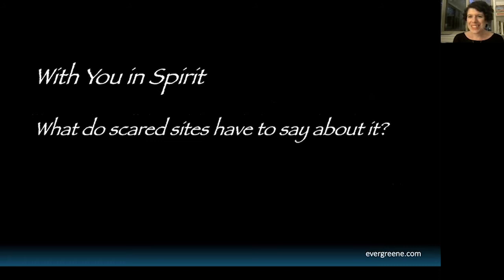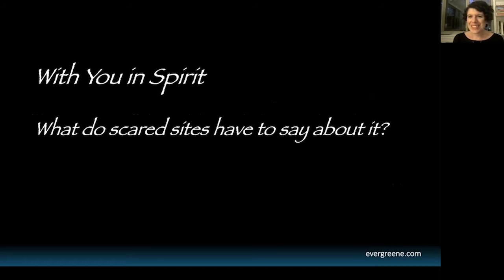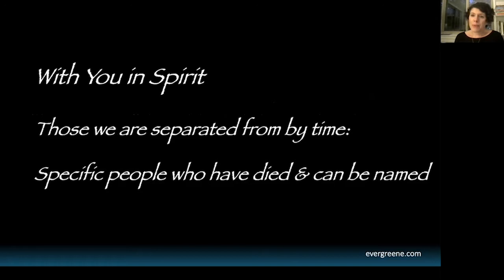That really begs the question, when we encounter any buildings — but especially sacred sites — what they have to say about this idea of being present in spirit when we can't be present in person. The first example we can think of, at this time in particular, is of those we can't be with because we are separated from them through death — specific people who have died and can be named.